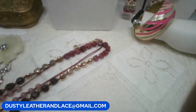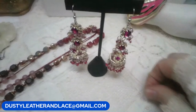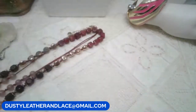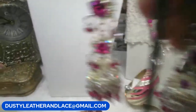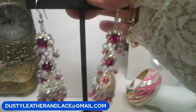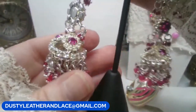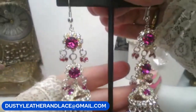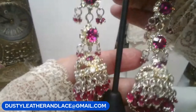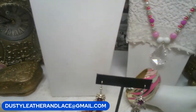For my fifth item, a pair of earrings — I think the style is called bollywood. They're beautiful with fuchsia rhinestones, silver tone, dangly, and really gorgeous. $15. Keyword: bollywood.